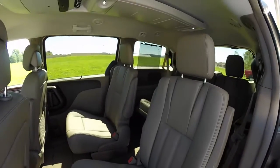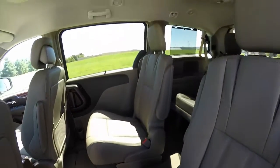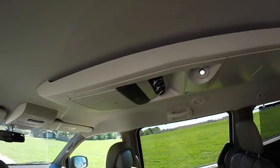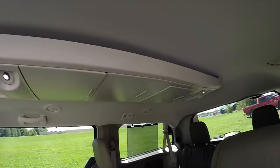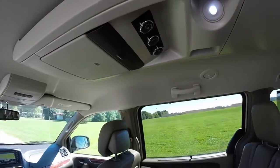Take a look at the middle seats. They are stow-and-go bucket seats that adjust. Overhead you have a full-length center console with three storage trays. You've also got your DVD system as well.